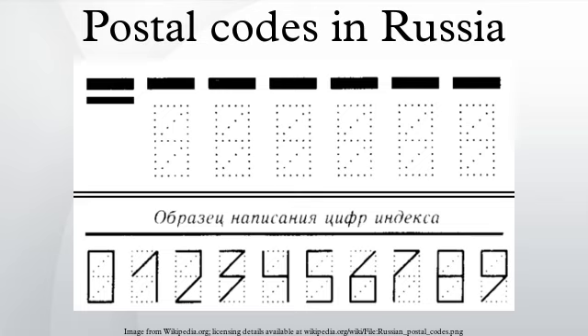One street in a big city can have several postal codes. For instance, in St. Petersburg, Kirichneye Street has the following postal codes: 191,028; 191,123; 191,124; 191,015; and 191,014 — which are based on house numbers.